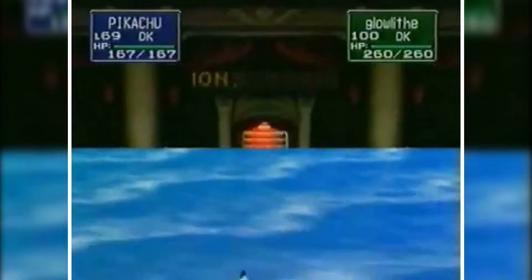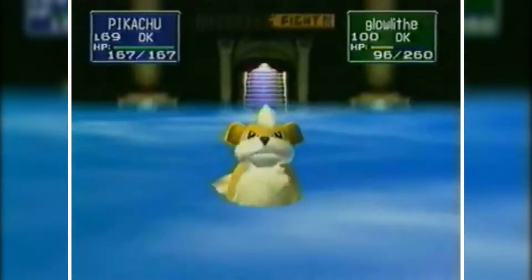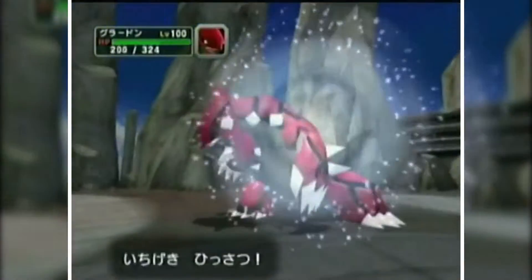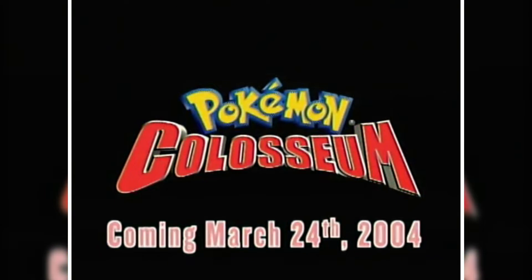The Pokemon Stadium games let you battle computer and player opponents on TV with 3D graphics using Pokemon from Red, Blue, and Yellow, plus fun mini-games. This leads me to the number 8 best-selling GameCube game: Pokemon Colosseum, released in 2004 and selling 2,540,000 units worldwide — not surprising given the popularity of Pokemon Stadium and Pokemon in general.